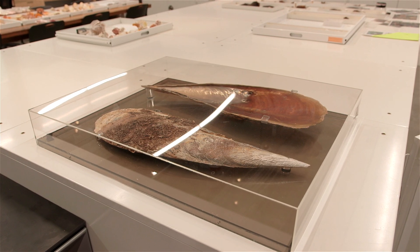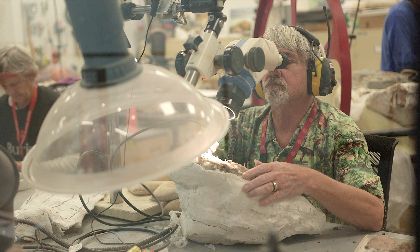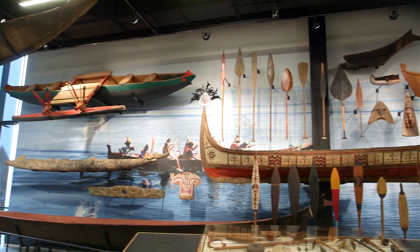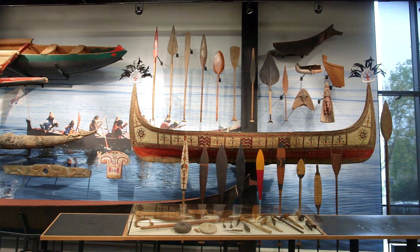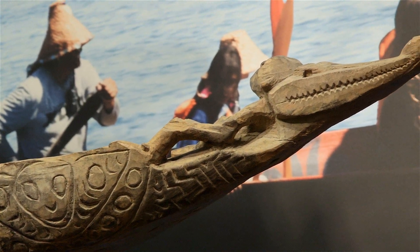There's a mammal curator, a plant curator, a fish curator. The Burke exhibits tiny fish cells and big fishing boats, and you can tell this one is from Papua New Guinea because at the end it has the little alligator or crocodile right here.